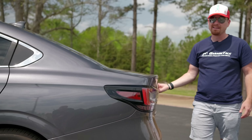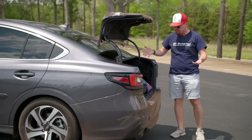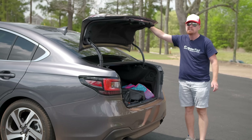Moving back to the very back — this is built on the Outback platform but we have a trunk with a very short trunk lid, yet plenty of room for taking a long trip, putting all your bags back here and hitting the road.